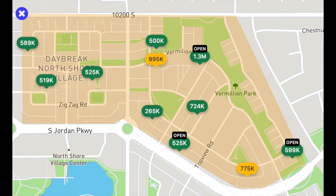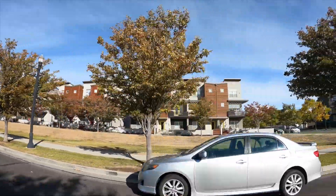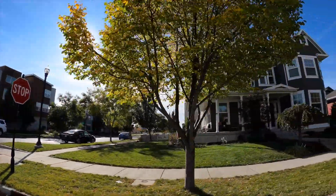To give you an idea of pricing, here's a map showing active and under-contract homes — unfiltered, so it includes single-family homes, townhouses, and condos. Prices range from as low as $265,000 for a small condo up to $1.3 million for a single-family home — that one is almost 7,700 square feet on a 0.28-acre lot. You can see homes in the $500s, one under contract at $775,000, and another at $995,000. Recently sold in the last 60 days, a two-bedroom condo went for $375,000, and they go up from there.